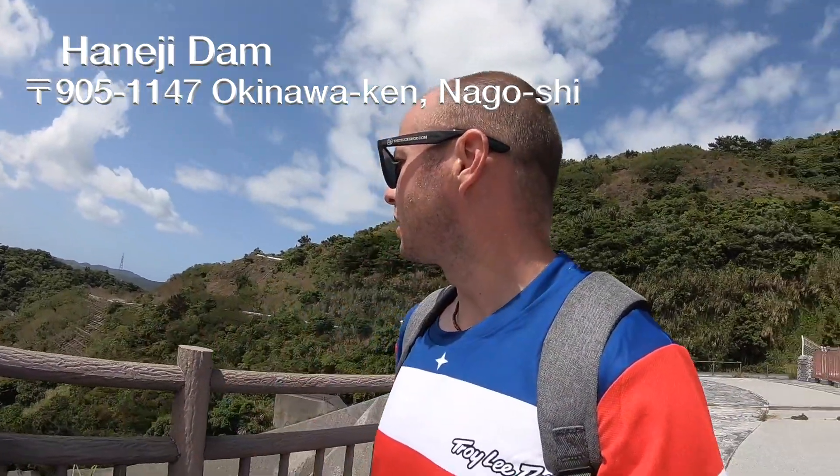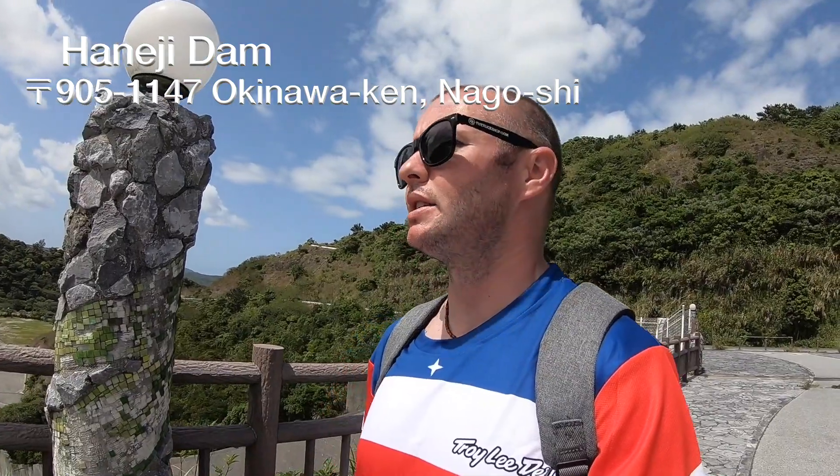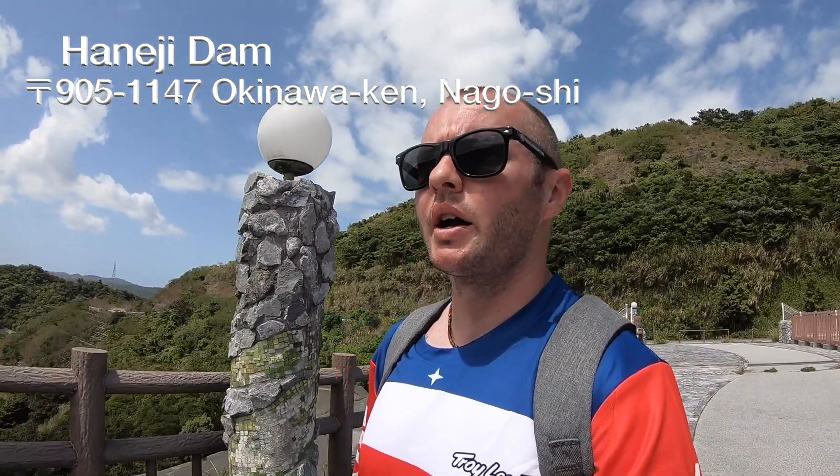What's up guys, we made it! Now we're going to walk around. We are at Haneji Dam. Let's check out why I chose this as one of the five places to ride while in Okinawa, Japan.